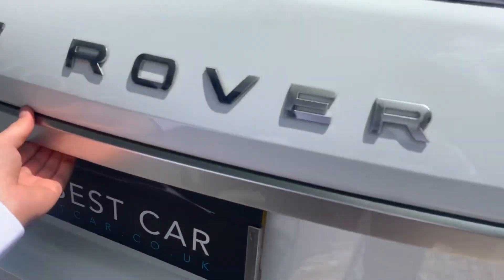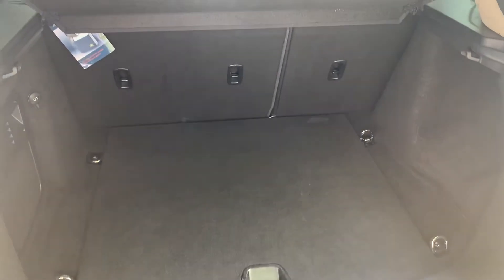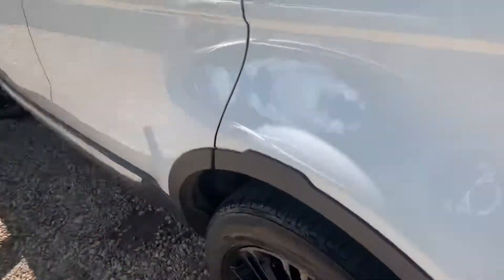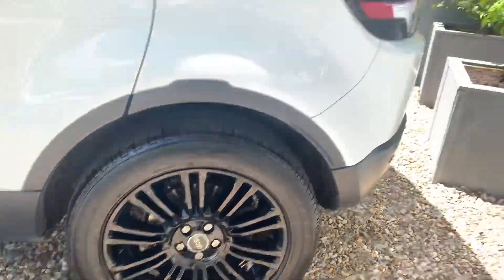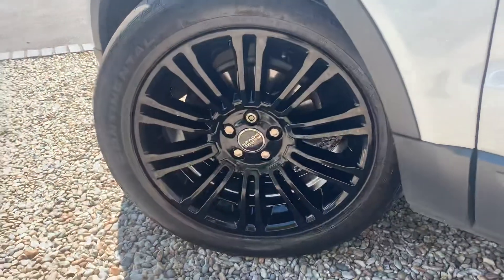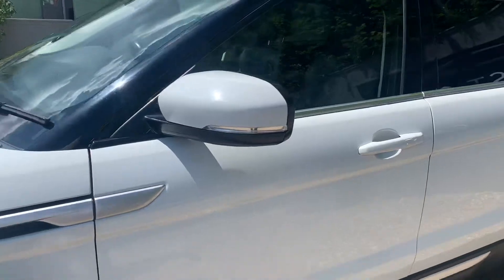You've got a power tailgate as well, so there's plenty of specification on this. You've also got two keys and a 60-40 split for the rear folding seats. You can see what fantastic condition the car is in all the way around, and it comes with a full service history, so we're very proud to have it.